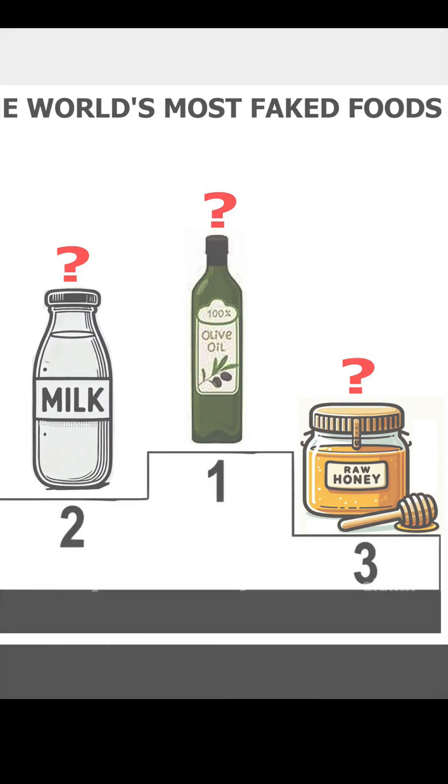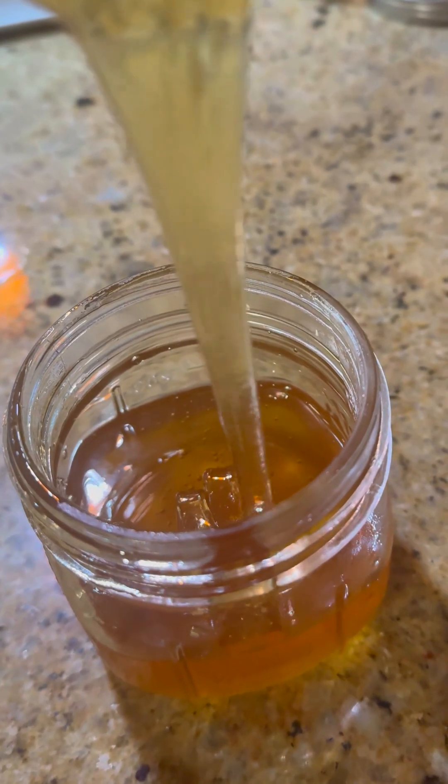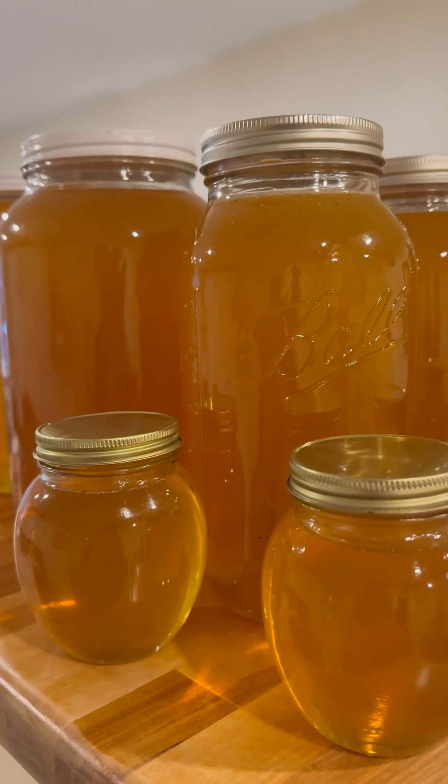For honey, there's one very simple way, at a glance, to see if the claims of raw and natural on the honey jar label are false. You don't even have to open a jar for that. Fresh, real, raw, natural honey starts out as a liquid.